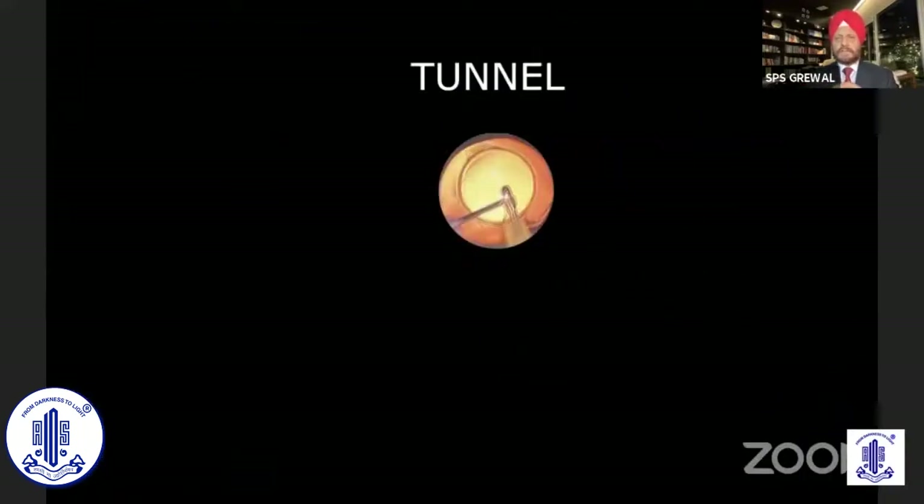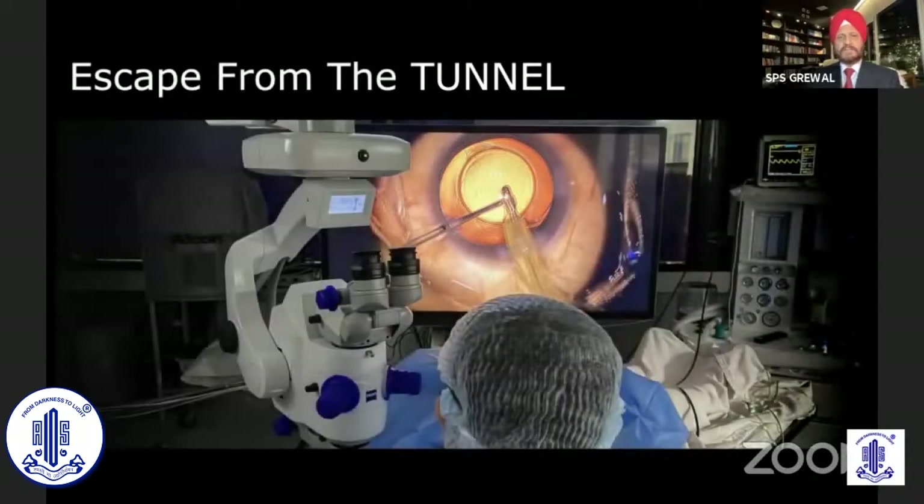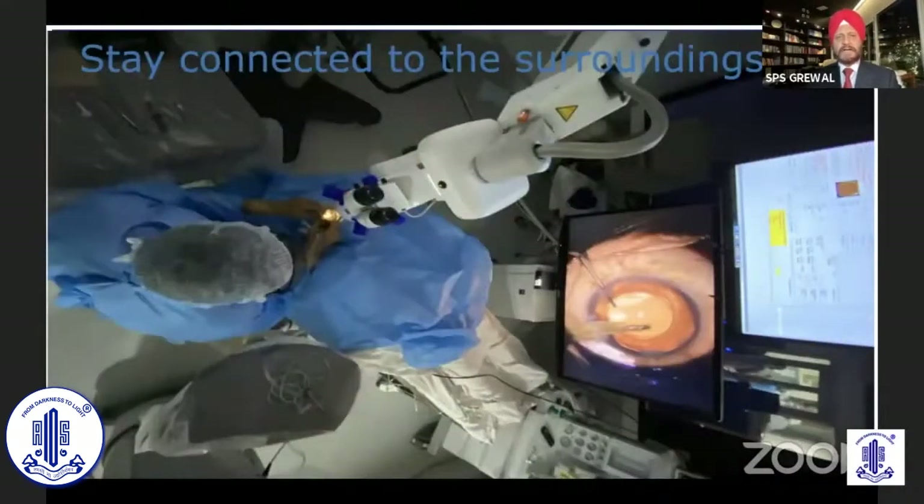When we are looking through an operating microscope, as we had been doing throughout our life, it is like a tunnel effect — you just see the small area that is operating and most of your field of view is dark. But when you move on to the 3D system, you escape from the tunnel. It's an entirely different perspective right in front of you at much higher magnification, and you stay connected to the surroundings.